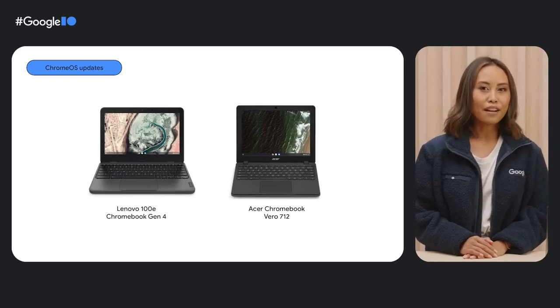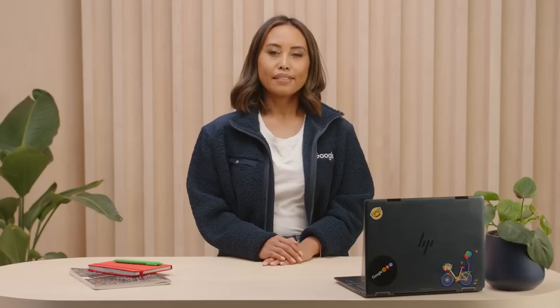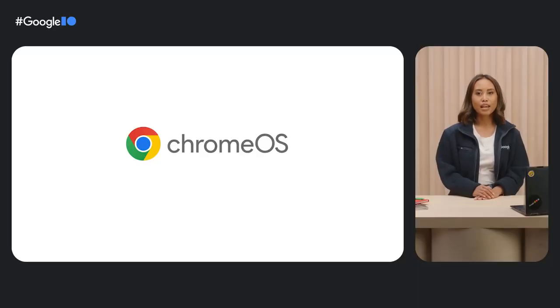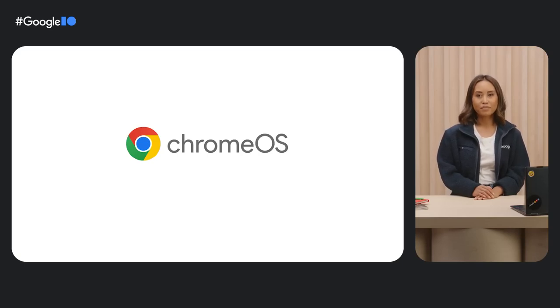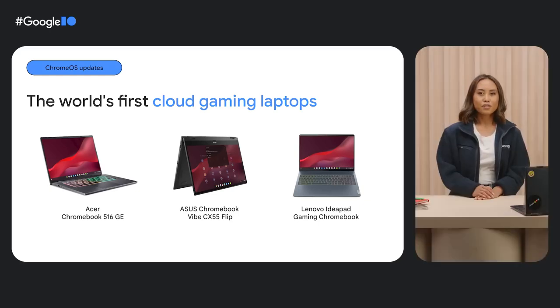For people looking for bright displays and long battery life, we've got budget-friendly options like the Lenovo 100e Chromebook Gen 4 and Acer Chromebook Vero 712. And to help take the Chromebook gaming experience to the next level, we worked with hardware partners Acer, Asus, and Lenovo to offer powerful cloud gaming laptops that don't break the bank. Together, we launched the world's first laptops built for cloud gaming: the Acer Chromebook 516GE, Asus Chromebook Vibe CX55 Flip, and the Lenovo IdeaPad Gaming Chromebook — with 1600-pixel, 120Hz displays and high-performance processors, ready to stream top PC and console games.